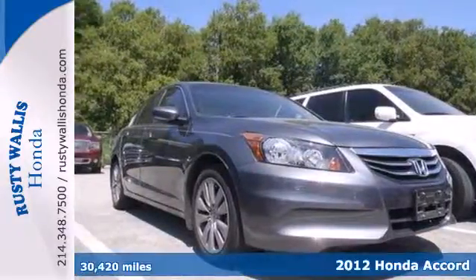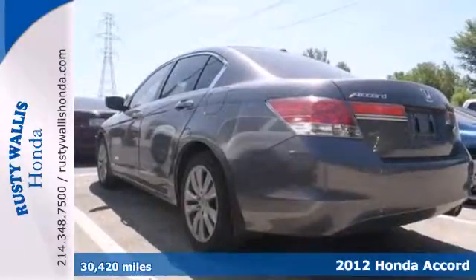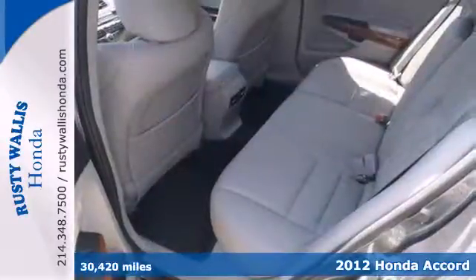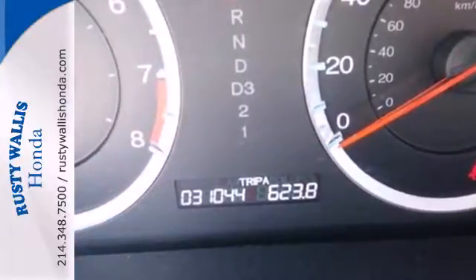It's a 2012 Honda Accord. This Accord continues Honda's commitment to safety with features including stability and traction control, brake assist, a rear defroster, tire pressure monitor and multiple airbags.